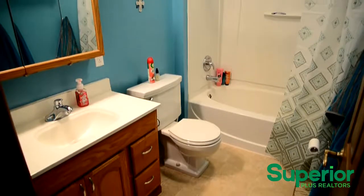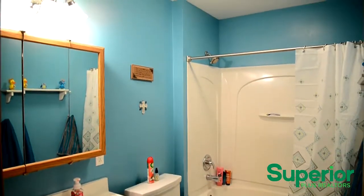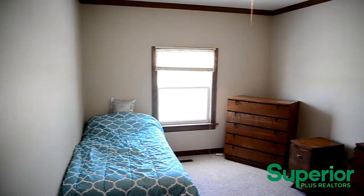The remodeled bathroom is easily accessed from any part of the home. The bedrooms feature plush carpet, large closets, and plenty of illumination.